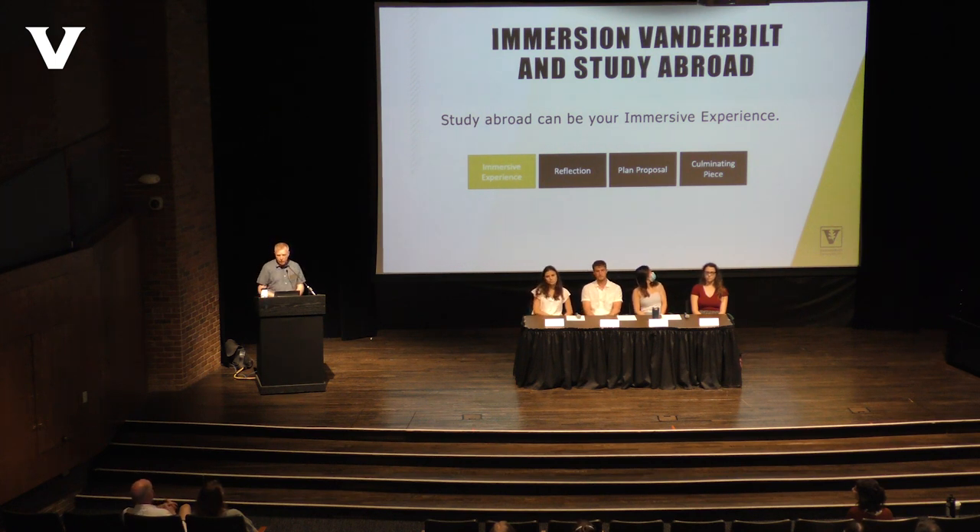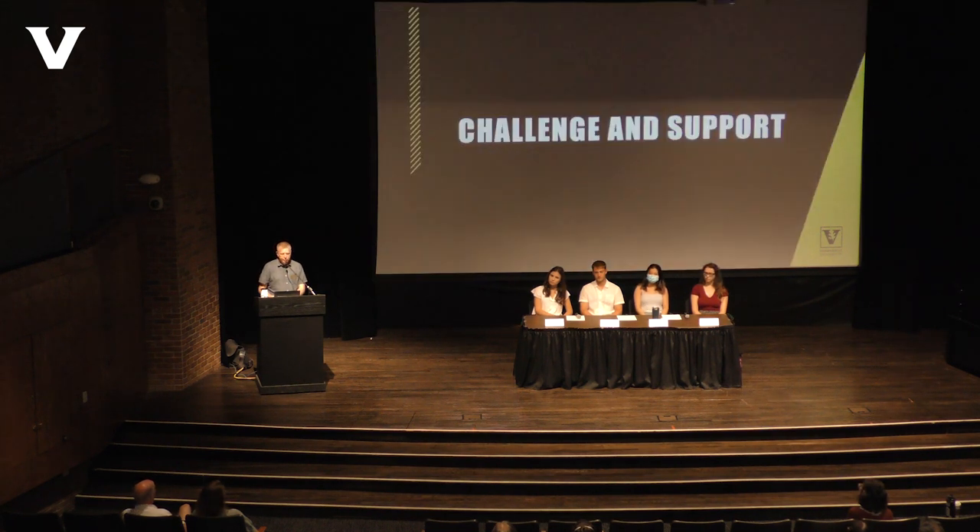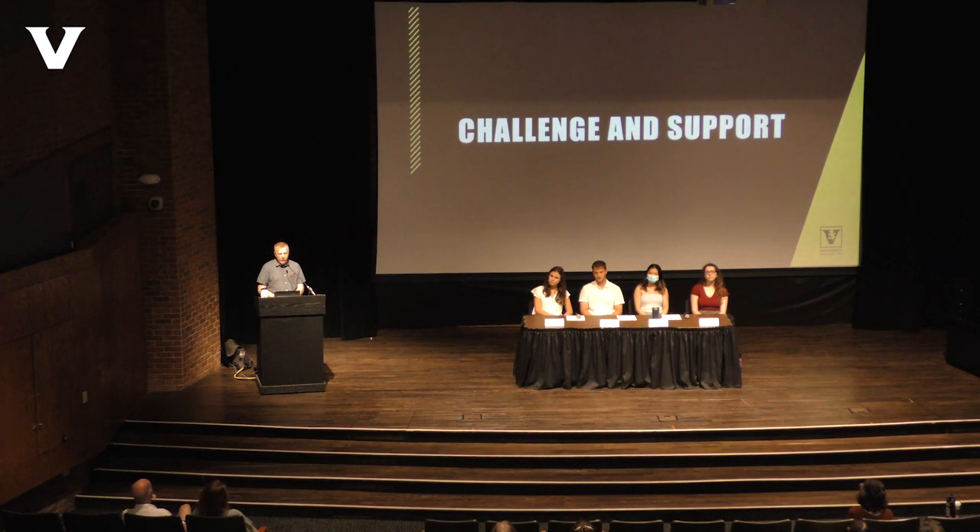Nationwide studies have shown that 80% of study abroad students say studying abroad helped them develop confidence in their skills in that first job out of school. Vanderbilt study abroad can also be the immersive experience of the Immersion Vanderbilt graduation requirement — a requirement that aims to give every Vanderbilt student the opportunity to engage in three transformative practices: an experiential learning experience, mentored relationships with faculty and staff, and a culminating project to demonstrate their learning.